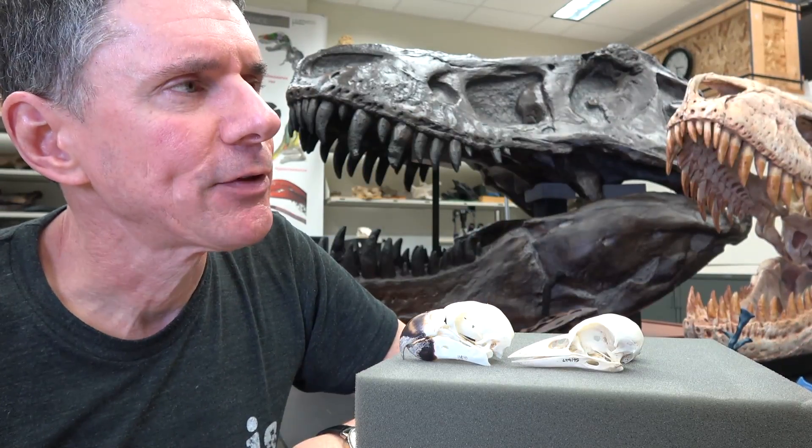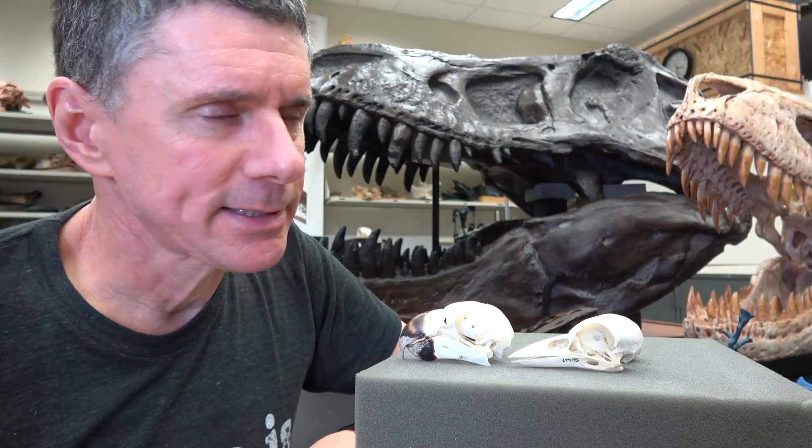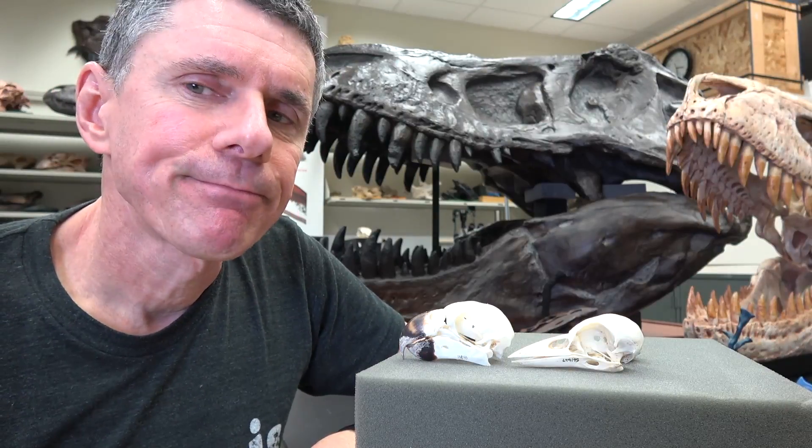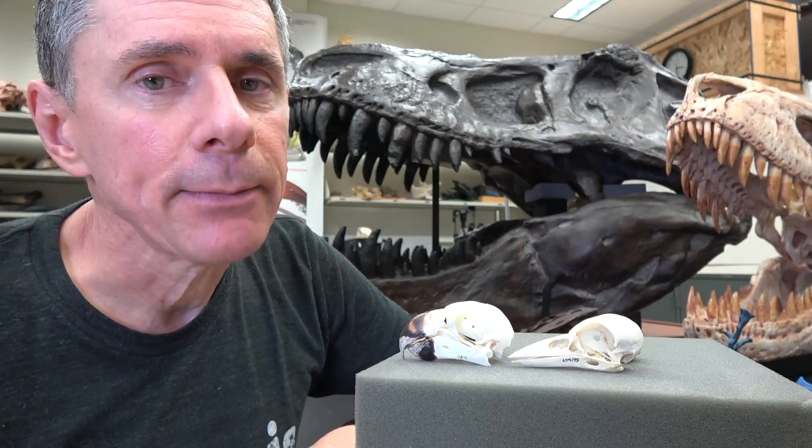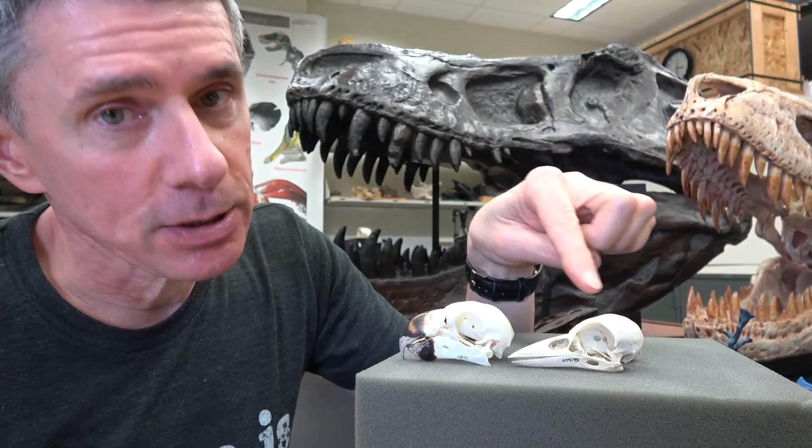Man, what a bird brain that guy is — that used to be an insult, but it probably shouldn't be. Hi, I'm Larry Whitmer. Welcome to another Random Act of Anatomy. I'm here on a Sunday trying to finish up photography on this guy.